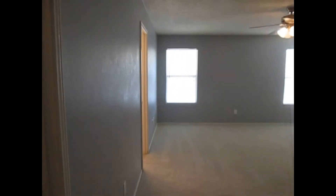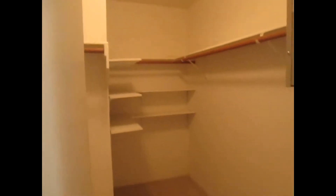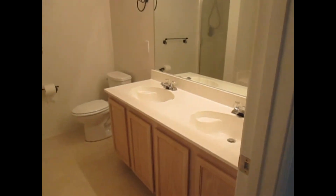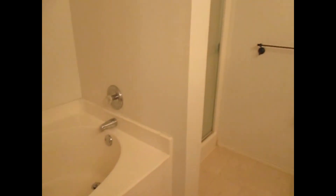At the end is the master bedroom, which is huge with plenty of space. It also has a view to the back fenced yard. This is the walk-in closet of the master bedroom. And here is the master bathroom to my left — double sink, shower plus tub.